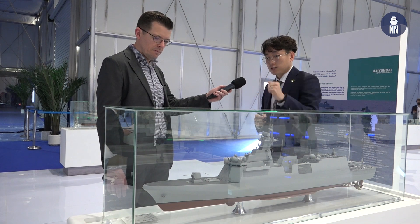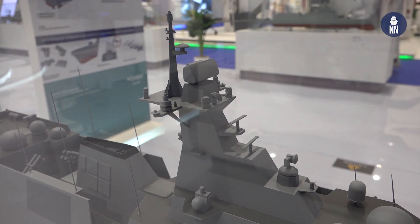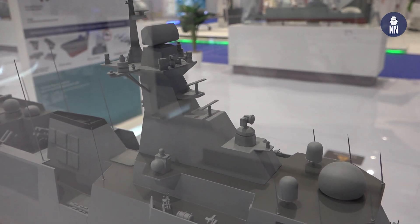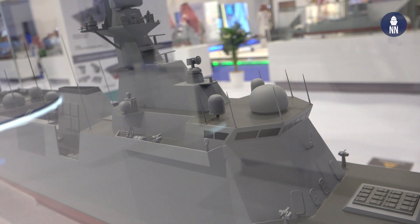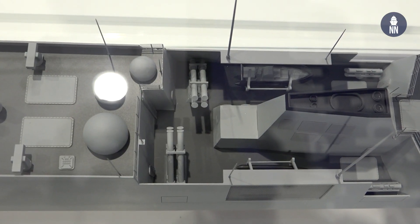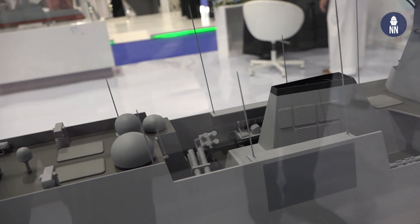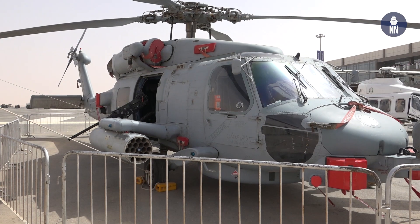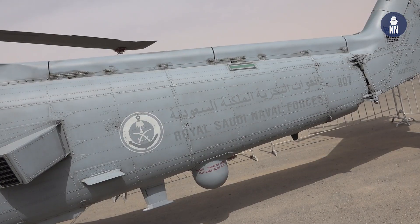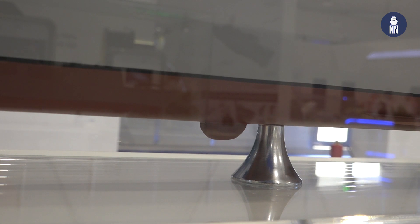She has a 76 millimeter gun in the front, a vertical launching system, electro-optical camera, tracking radar, infrared search and track, surveillance radar, torpedo system, surface-to-surface missiles, and a rocket launcher. She's also equipped with one helicopter and a hangar, up to an MH-60 Romeo. And she has a hull-mounted sonar underneath and a towed array sonar system on the back.